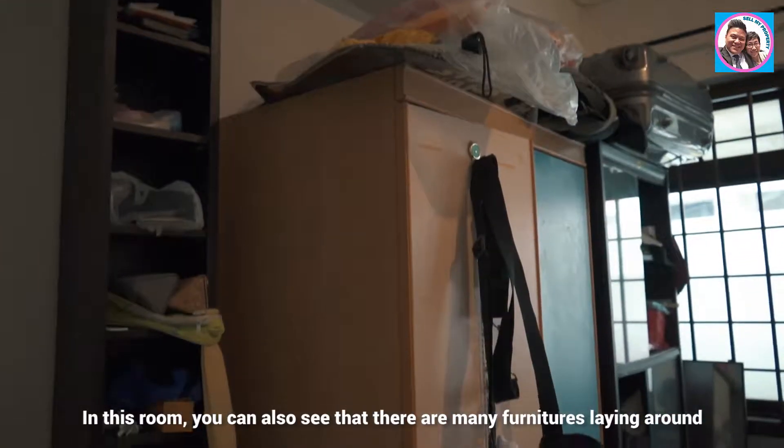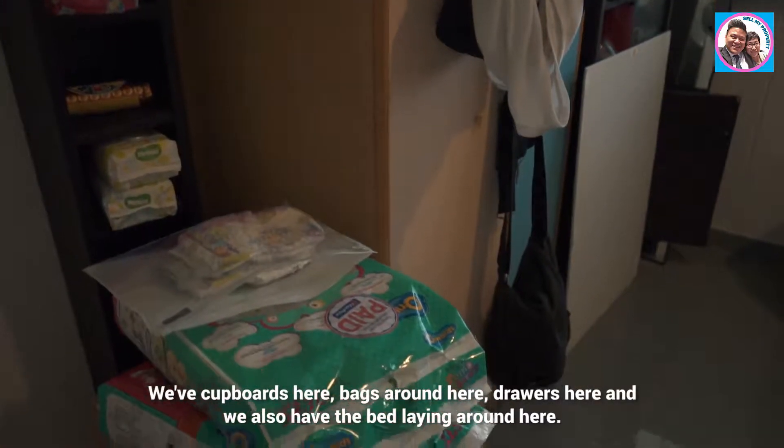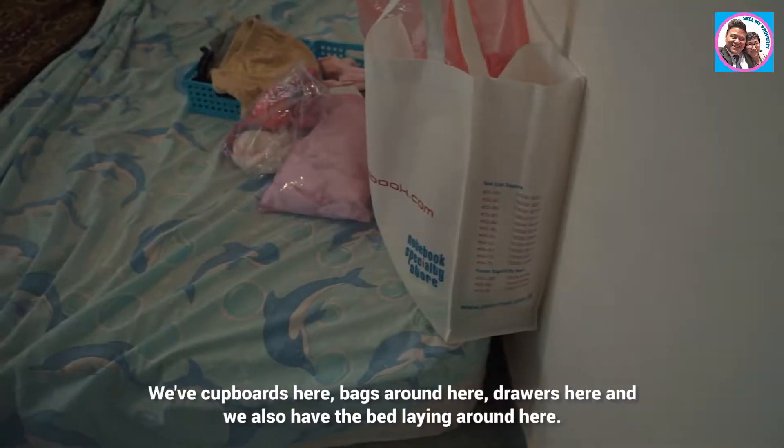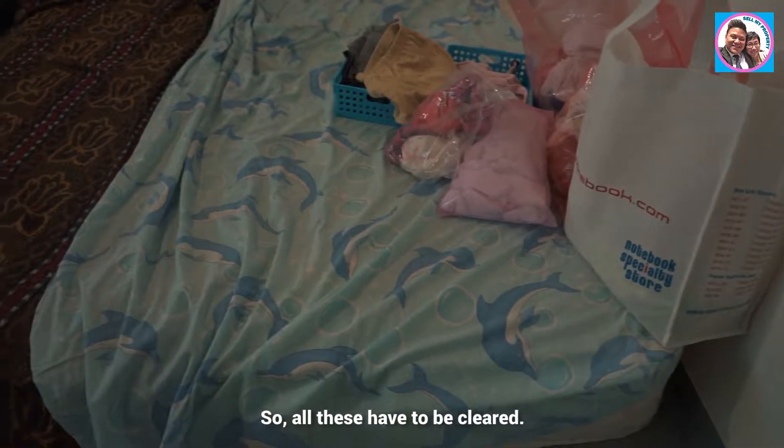In this room you can also see there are many items lying around — cupboards, bags, drawers, and a bed. All of these have to be cleared out.